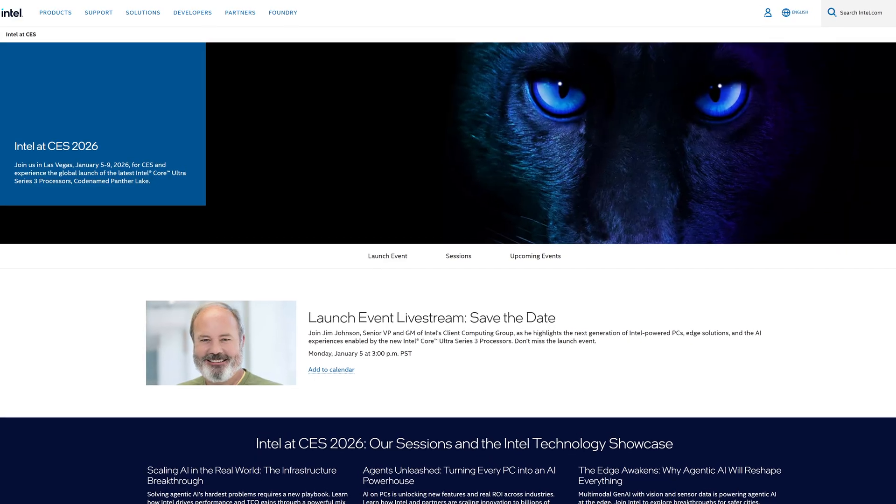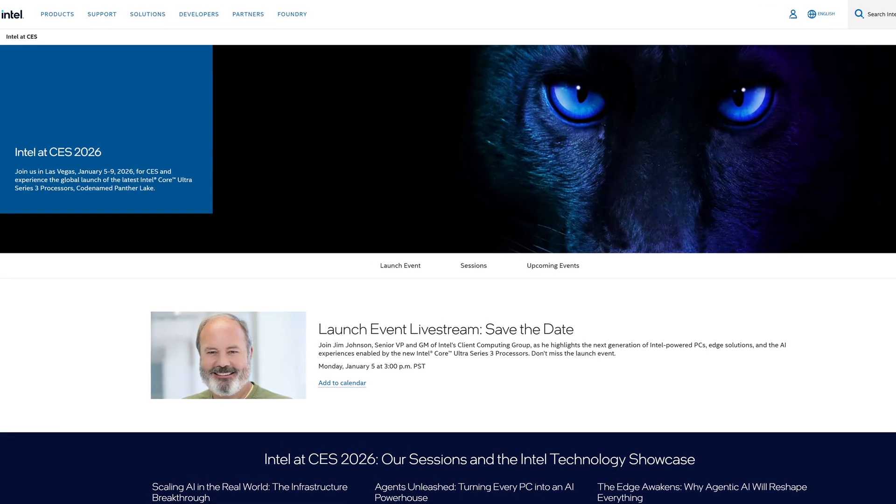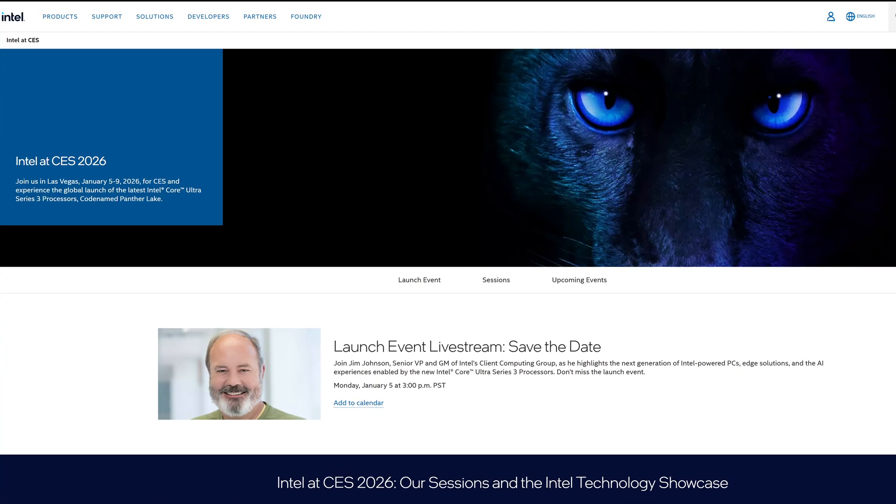As for when we can actually see this thing be properly announced, CES would be the educated guess, given how it's just around the corner, and we do know that Intel planned on showing off quite a few consumer goodies at that show. So most likely sometime after that. And we will be going to CES yet again this year to cover exactly what Intel are releasing, so definitely subscribe to the channel so you don't miss that.